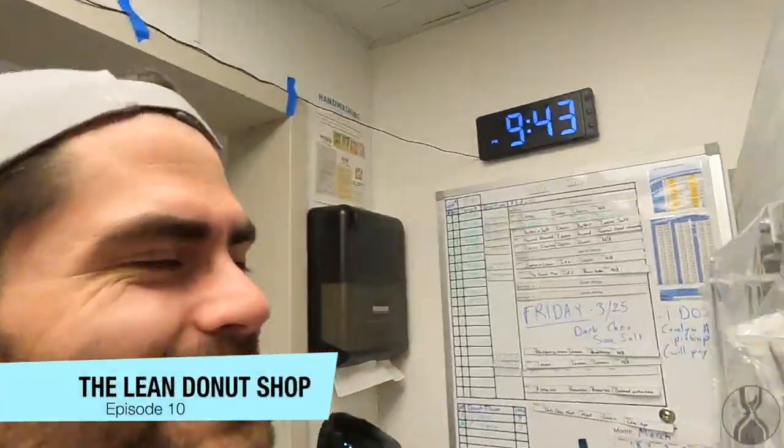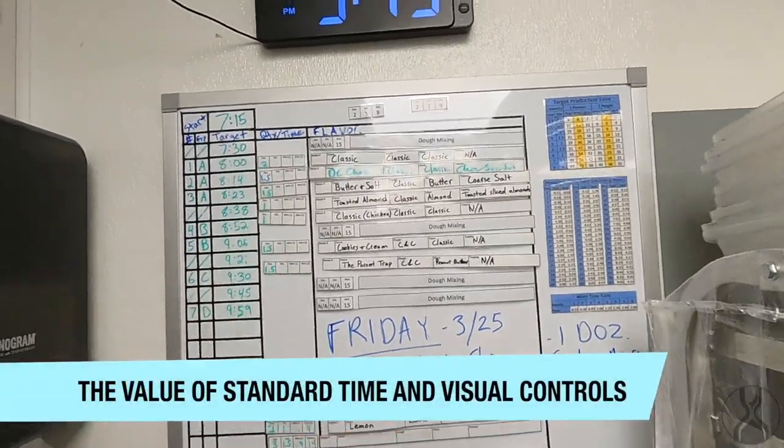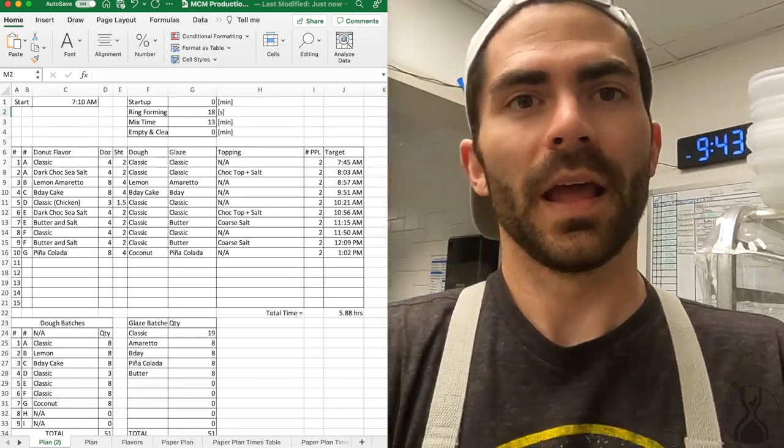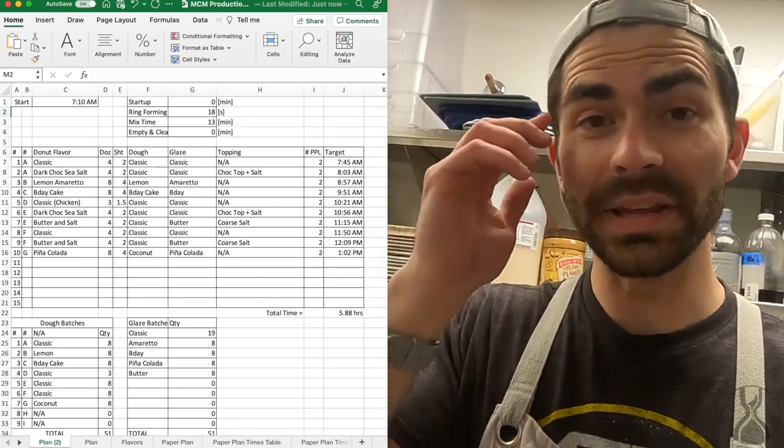Here's the next tip. This is our donut production board — it's an analog version. I actually started out with a spreadsheet and I continuously improved this over the last probably year and a half.